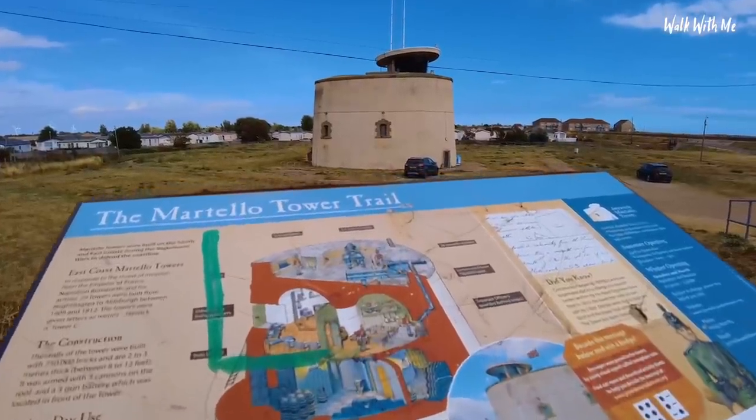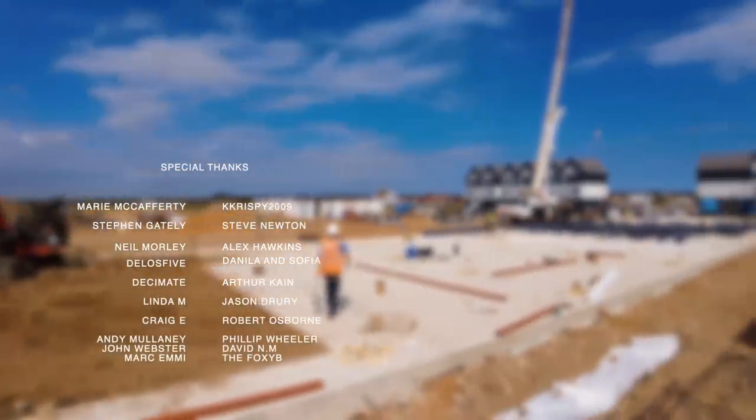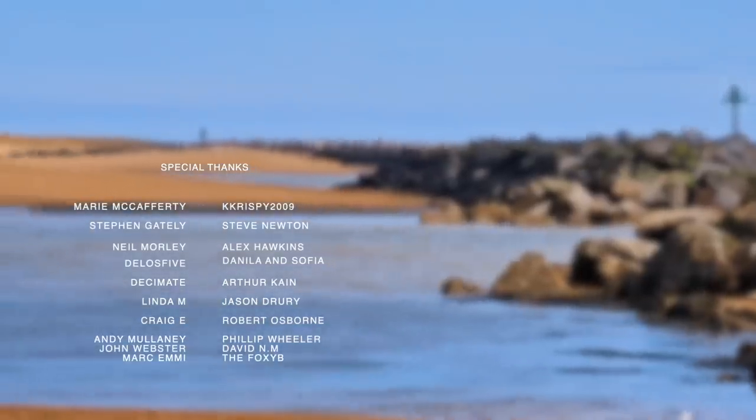I'll have to pop back next year and see what the progress is like. If you want to see Clacton, don't forget to click the video here. Don't forget to hit that thumbs up, make sure you subscribe - I'll see you next time, see you soon!